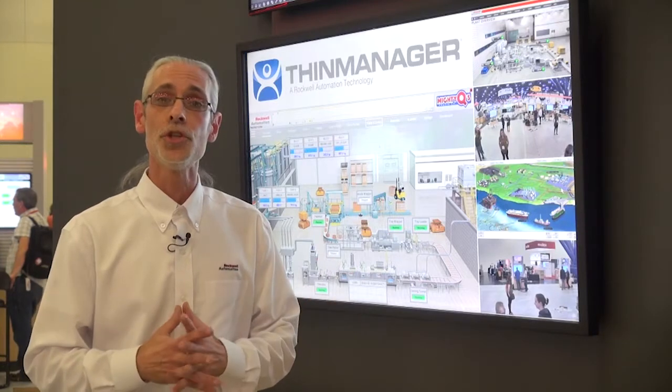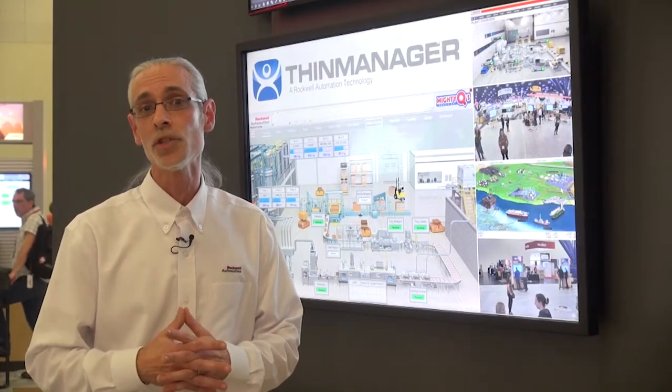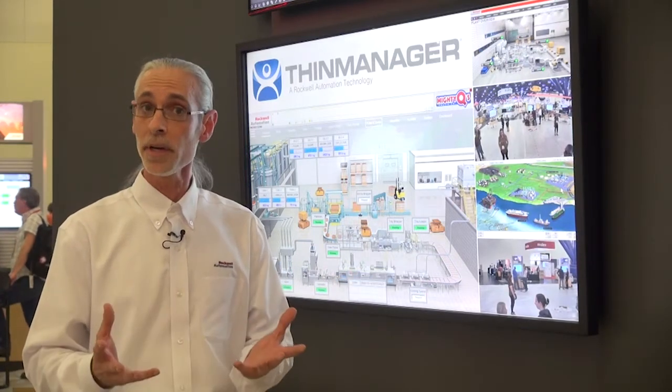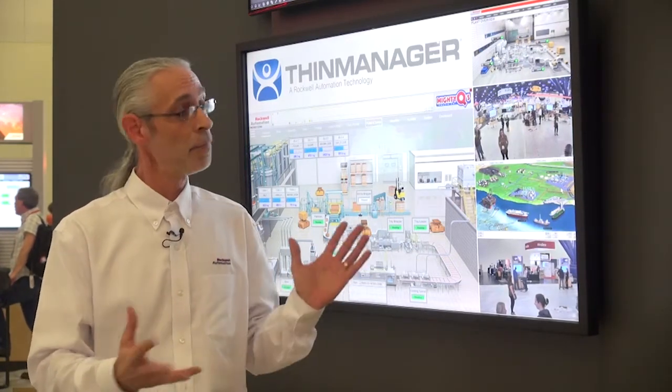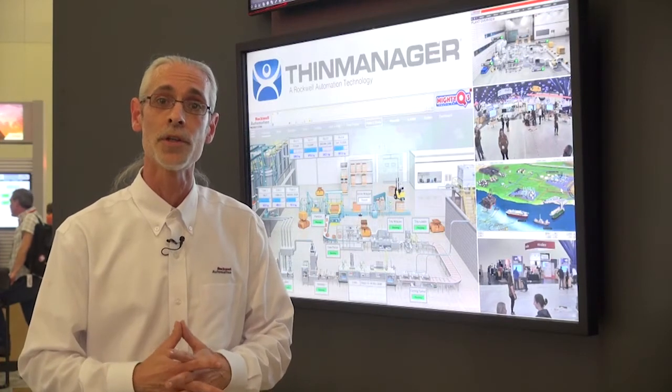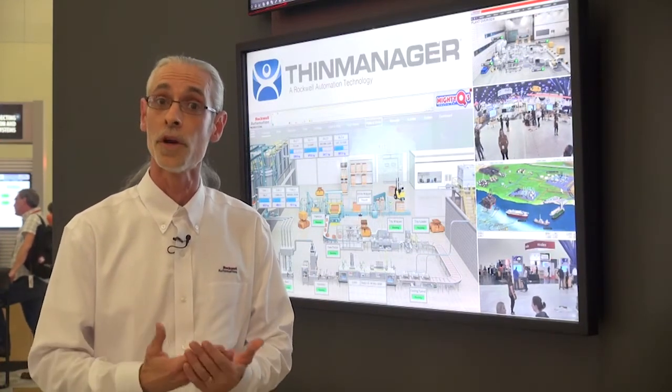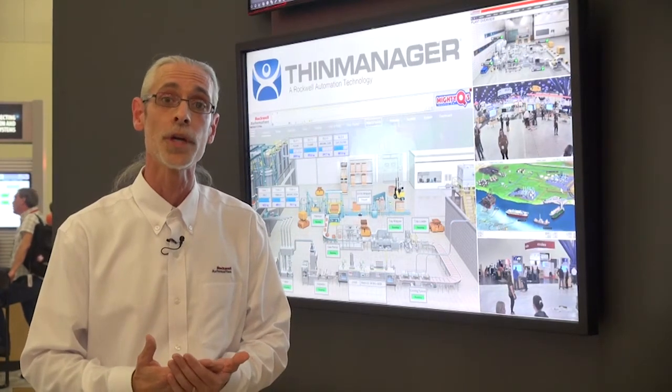ThinManager allows you to do this by building composite applications with virtual screens. What you're looking at here is the ability to take disparate content from separate systems and pull it together onto a single monitor to create a unique visual experience for whoever the user might be, depending on their role or the location they're working in the plant.